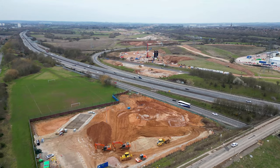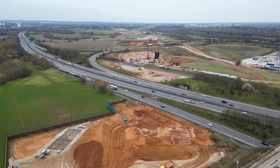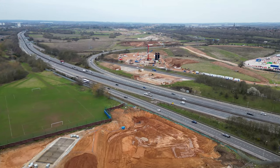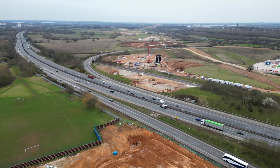To the north, HS2 then crosses the M6 as well as some slip roads to the M42 and Junction 4. Continuing to rise, HS2 here is partly on embankment, partly on viaduct as it approaches the Delta Junction.